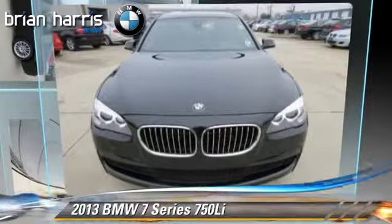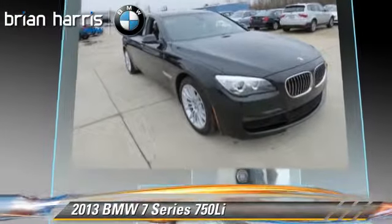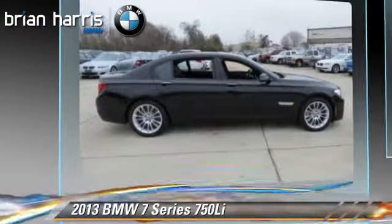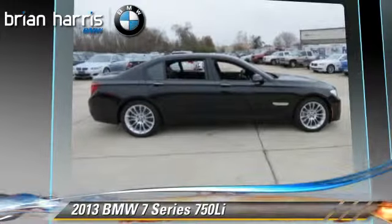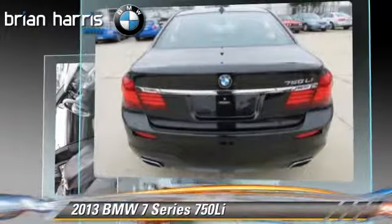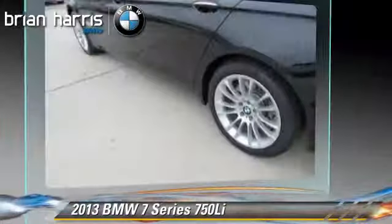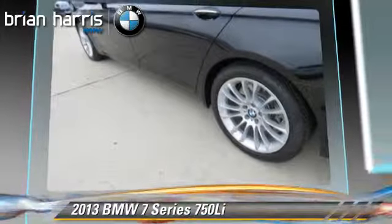The 2013 BMW 750Li, powered by a 4.4 liter V8 engine with an automatic transmission. This vehicle, with fewer than 10,000 miles on the odometer, gets up to 24 miles per gallon. This BMW features heated power mirrors, integrated phone, and performance package.